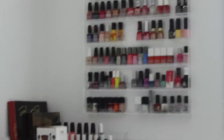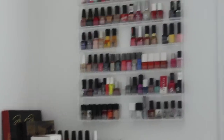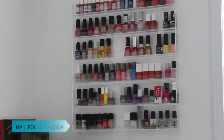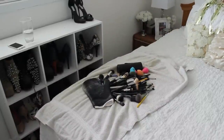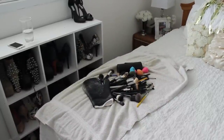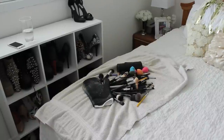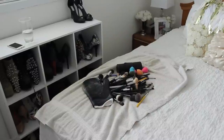The nail polish rack is the one thing in this collection I don't particularly care for — I'd rather have my nail polish put away in something else, but it will do for now. I also have a lot of my brushes out on a towel because I was about to clean them and decided to film, so my brush holders look a little empty right now.